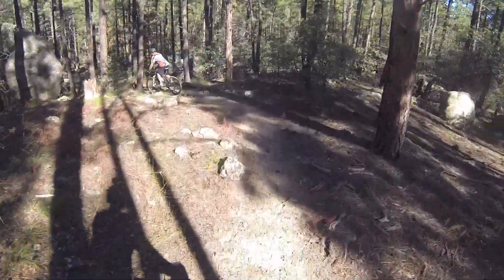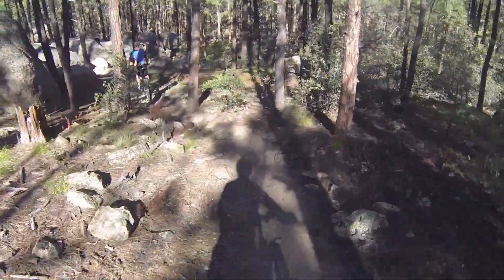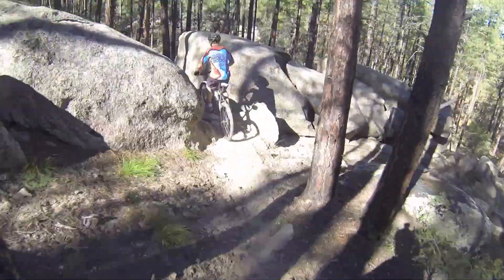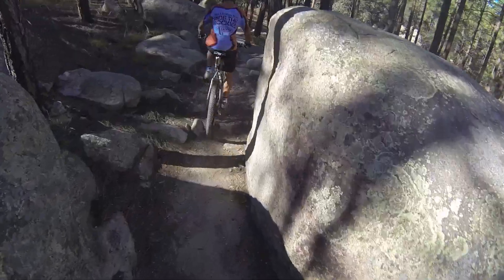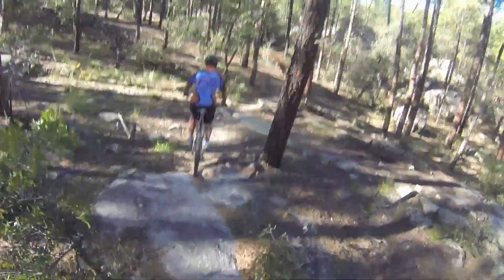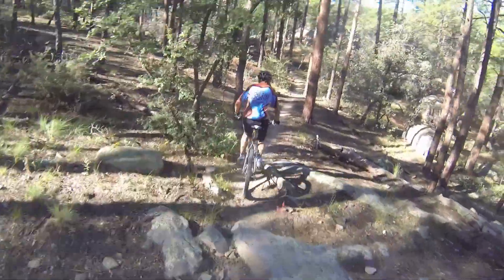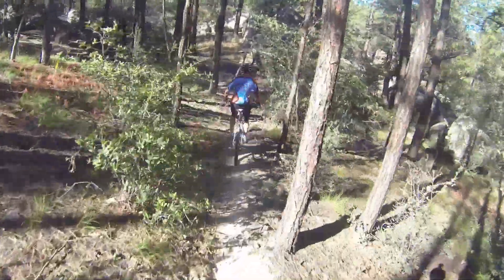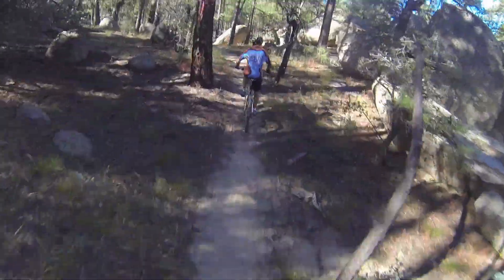Once we get to the bottom of the downhill, we're now going to start climbing again to the southwest. And we'll go through this large boulder area that you see us going through here, and this goes on for quite a ways. It's really a neat area to ride and takes some skill to get through those narrow sections.